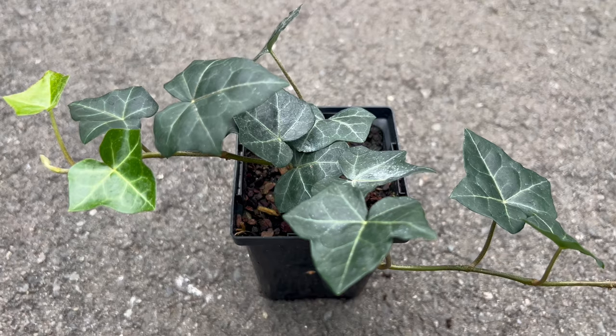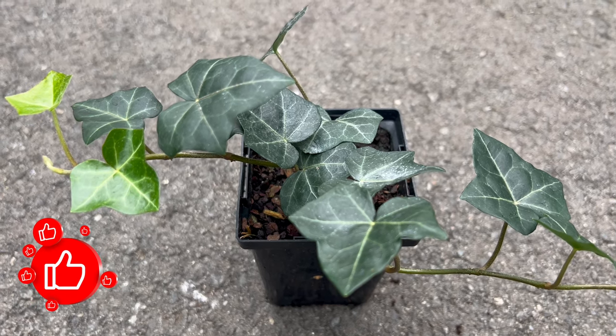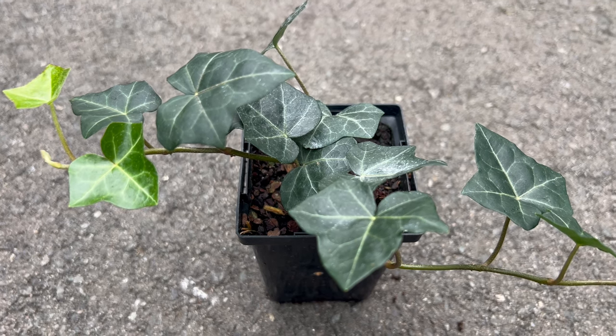Hey, welcome back today to Terra Matter Gardens. Today we're stepping into the timeless allure of English ivy, a classic and versatile evergreen vine that has graced gardens and landscapes for centuries.